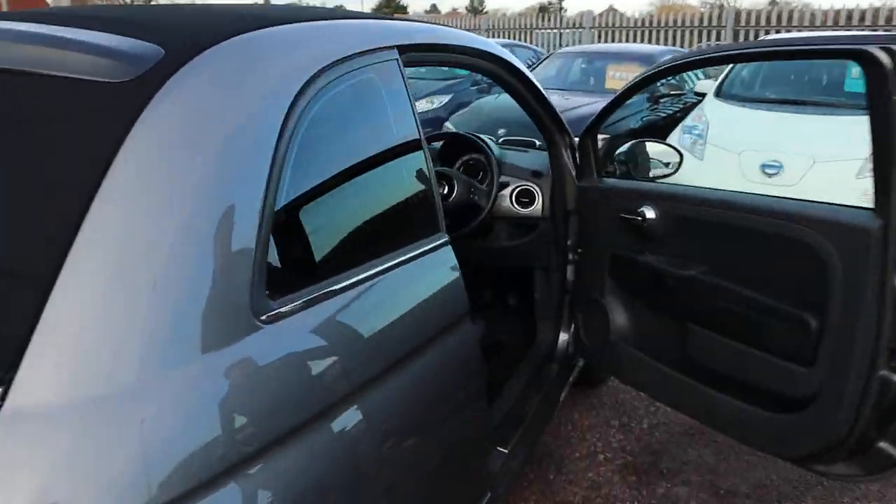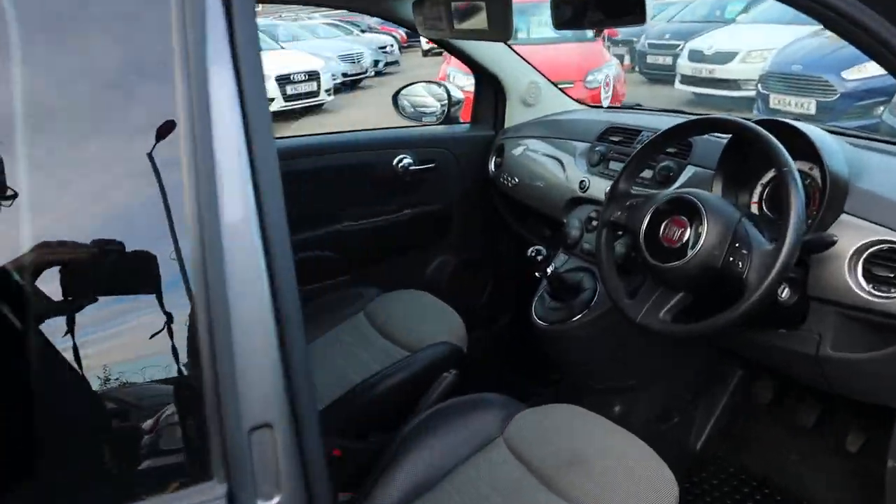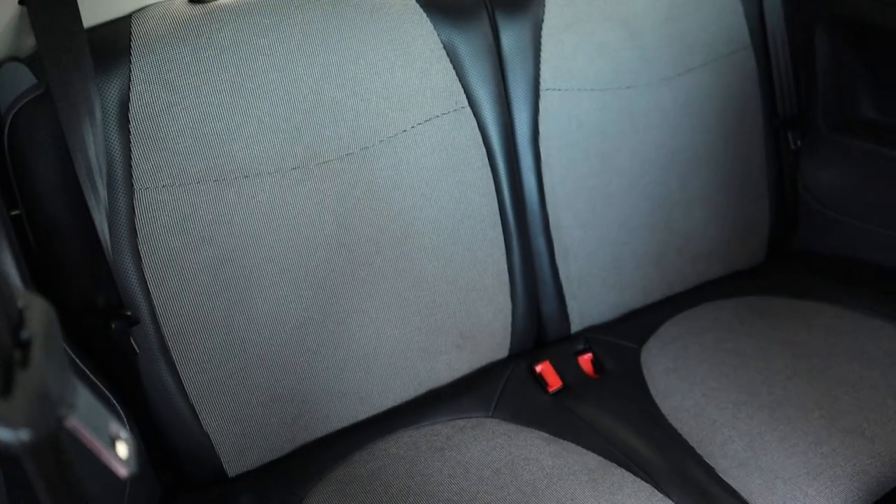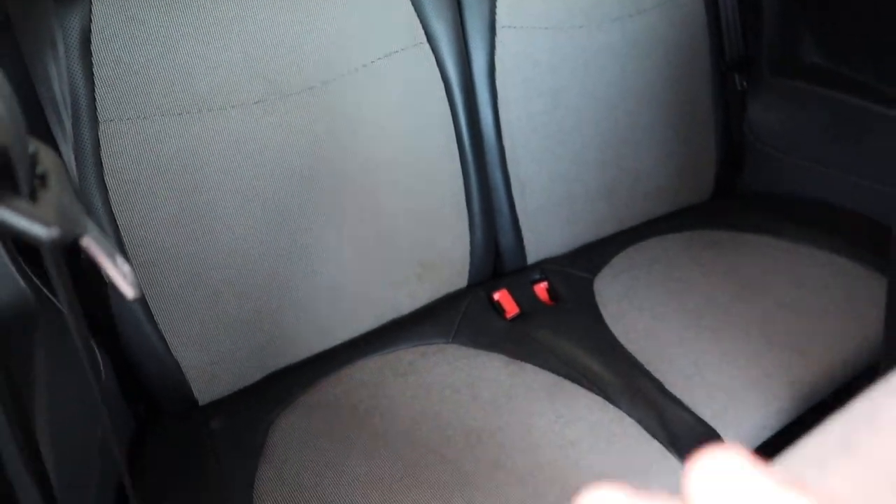Privacy glass in the back, and a two-tone interior with your Fiat 500 badges on the seats. In the back there's plenty of space, and it's in lovely condition.